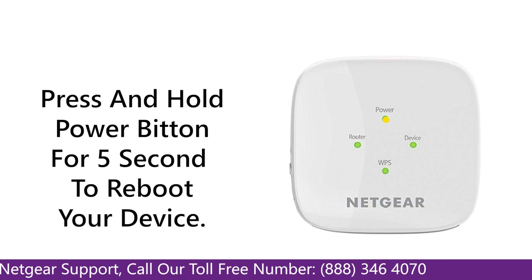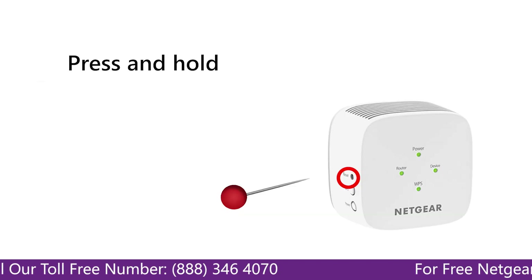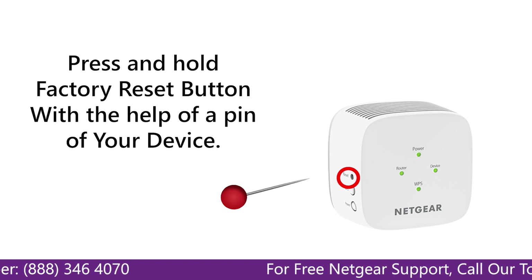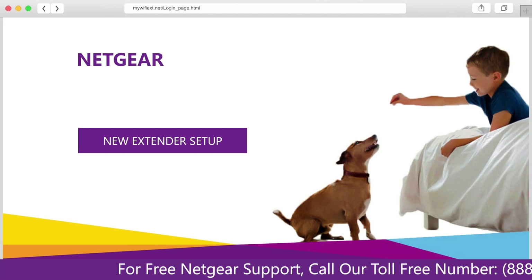The first thing that you can do is try rebooting your Netgear Range Extender and your router. Second, if this does not solve the problem, then try factory resetting your Netgear Range Extender, or set up your Netgear Range Extender again.